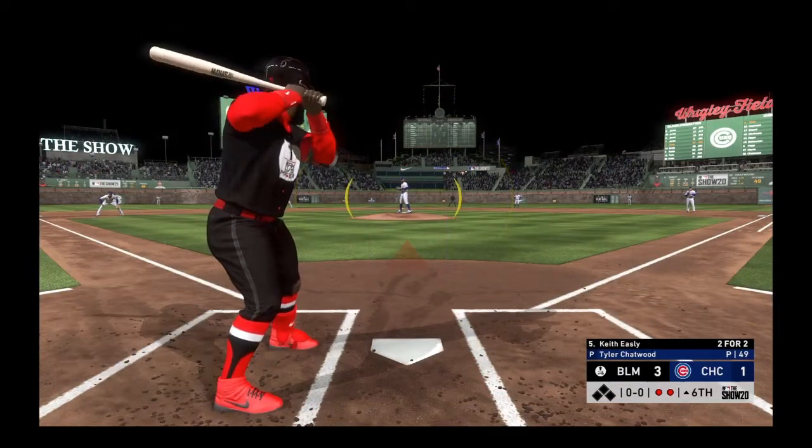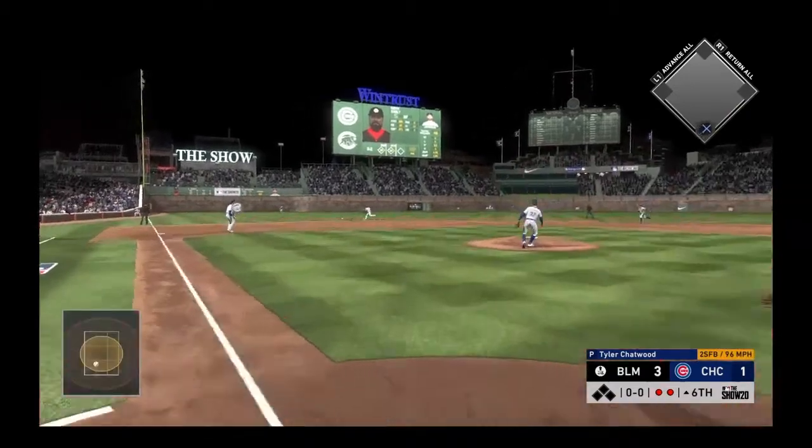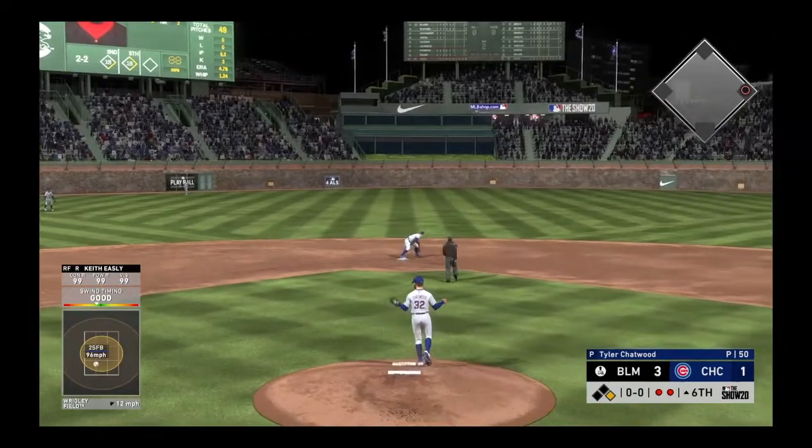Stepping in and ready for another shot — Keith Cobra. He singled his last time. A hot shot on the ground to short — that's through. Another base hit for him, he's three for three.